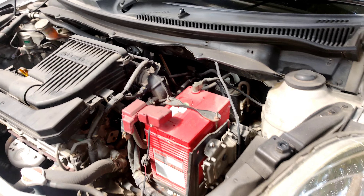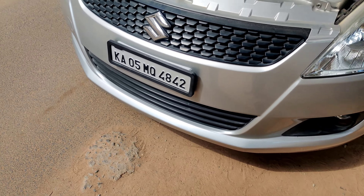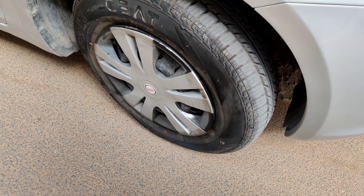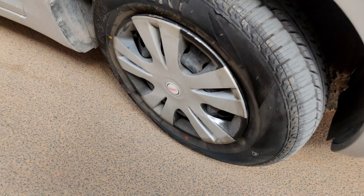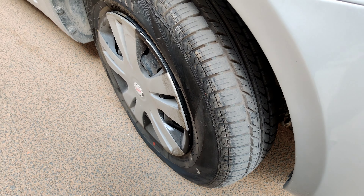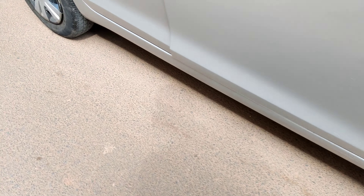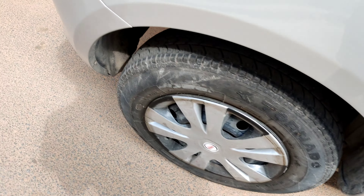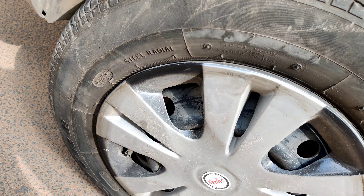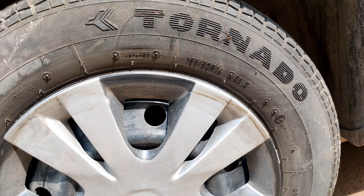Next, we will check the wheels. The front wheels are at 100% condition. The rear wheels are used and are in about 40% to 50% condition. You can also observe the fifth wheel, or stepney wheel.